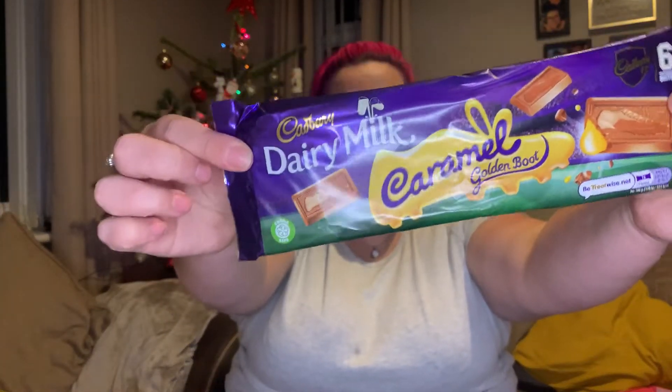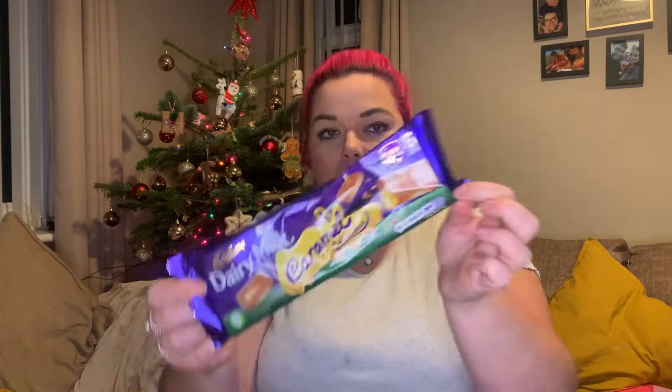Next is something I picked up for me — caramel golden boots. I've never tried these before but they just looked really nice. They reminded me of like thin versions of Freddos. I think these were something like 69p so I picked them up.